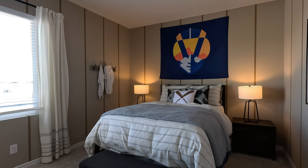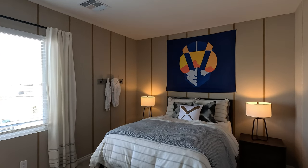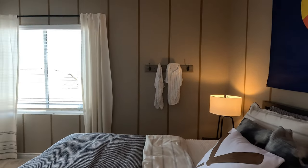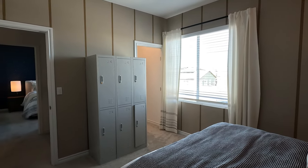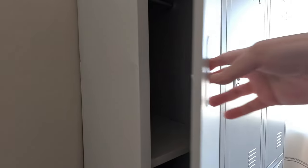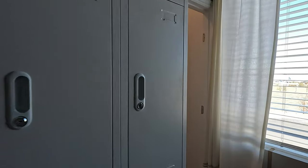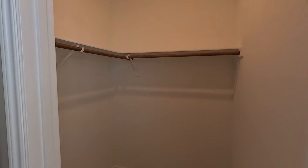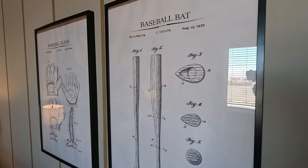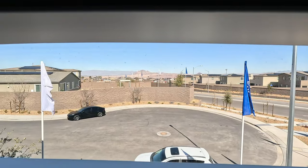Now here's bedroom number four: 12'8" by 11", nine foot ceilings. They painted it up to give this flow in the room. Look at the design on this one — as a kid growing up, who wanted a locker in their room? So cool. And your walk-in closet. Baseball bat, baseball glove, and mountain views for days. Welcome to Henderson, Nevada.